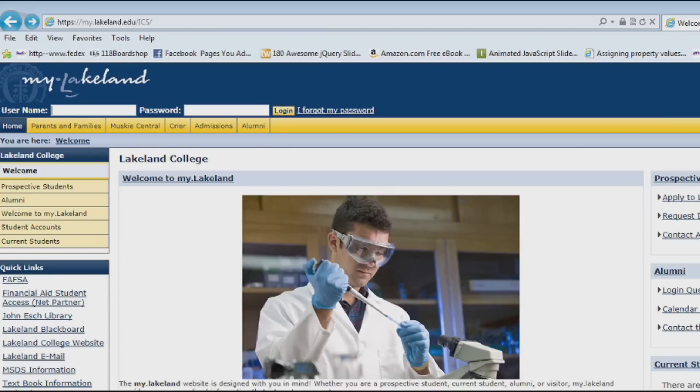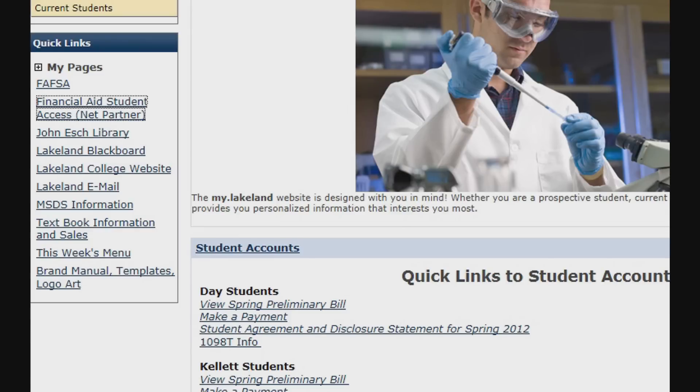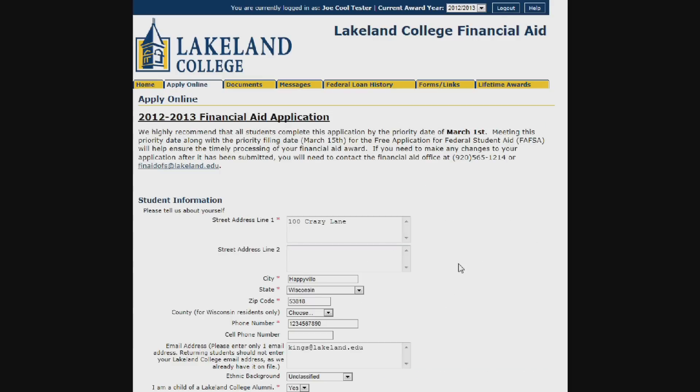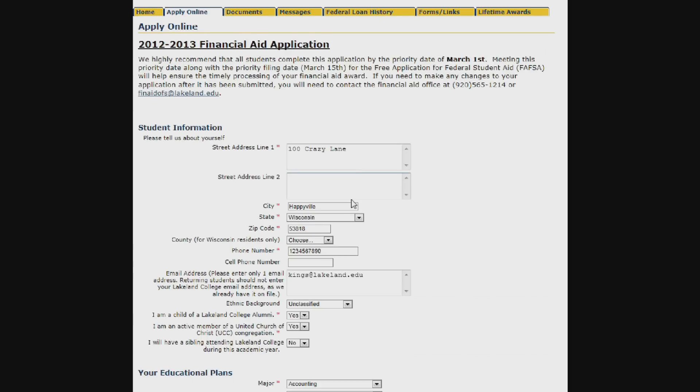Every student who has applied for admission to the college will have received an ID number and password. You will need this to log into your account at my.lakeland.edu. There, click on the Financial Aid Student Access Net Partner link, found in the Quick Links box on the left side of the webpage. In the window that this brings up, click on the Apply Online tab. This is where you complete the application, addressing just a few simple questions specific to Lakeland.